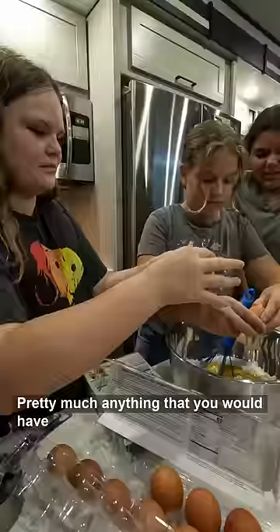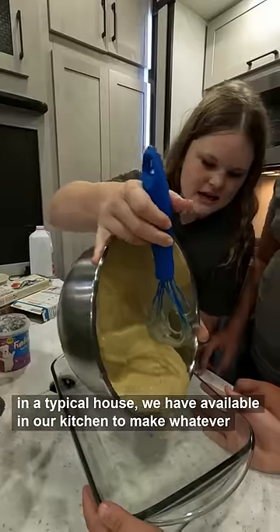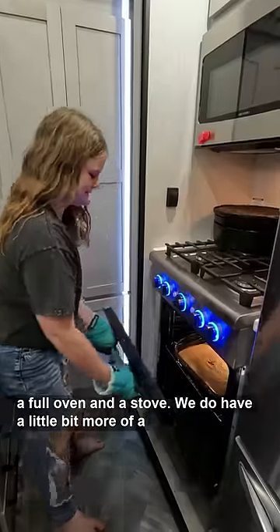Pretty much anything that you would have in a typical house, we have available in our kitchen to make whatever we could possibly need, including a full-size fridge, a full oven, and a stove.